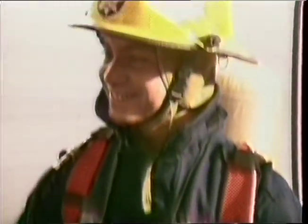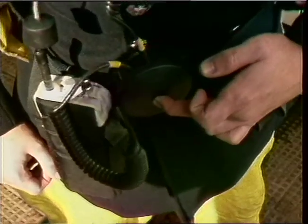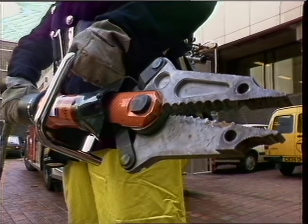These are the new uniforms that give more protection and show up better in the dark. There's breathing apparatus with an hour's supply of oxygen, radios linking directly with commanding officers, portable lighting and hydraulic cutting equipment.